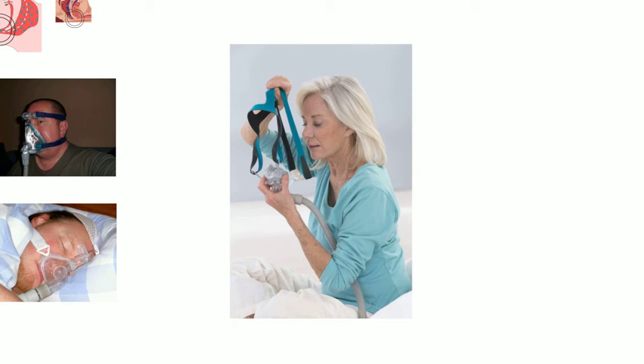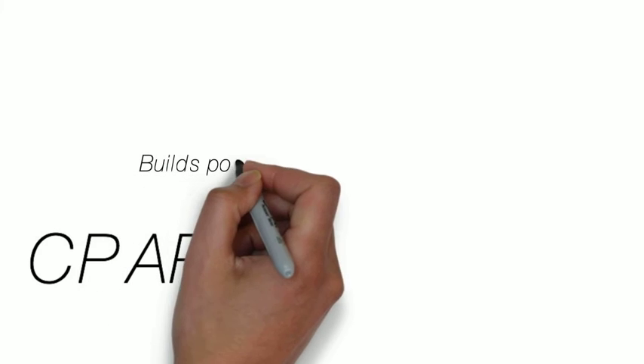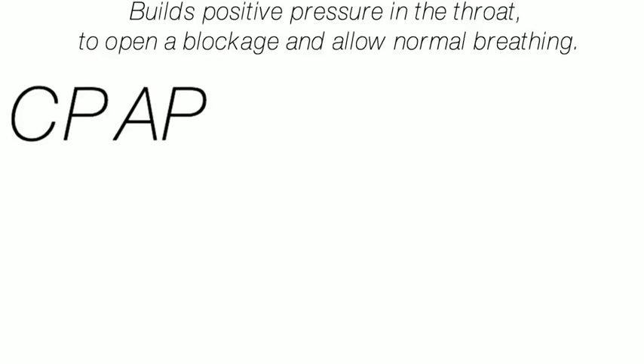Those who have been suffering from obstructive sleep apnea can greatly benefit from a good night's sleep with a CPAP machine. To summarize, CPAP builds pressure in the throat to get past a potential blockage and help the user breathe regularly throughout the night.